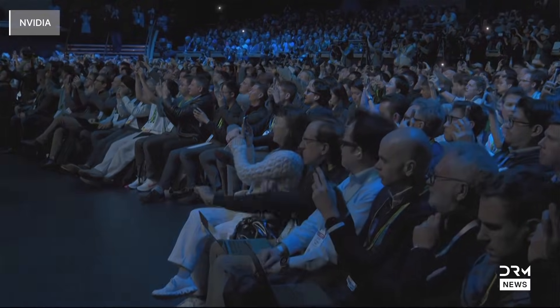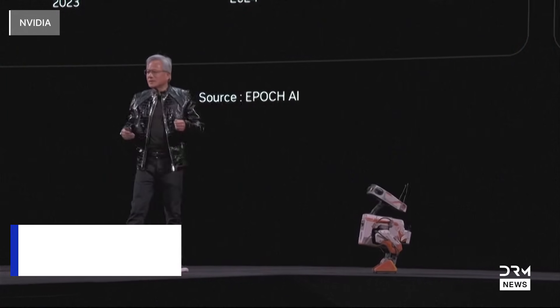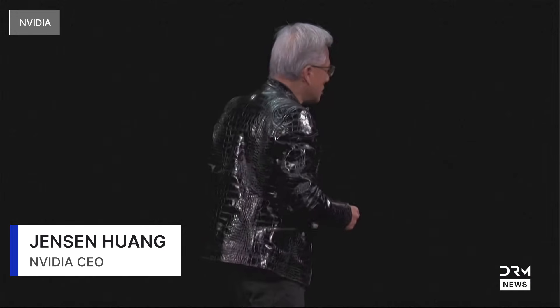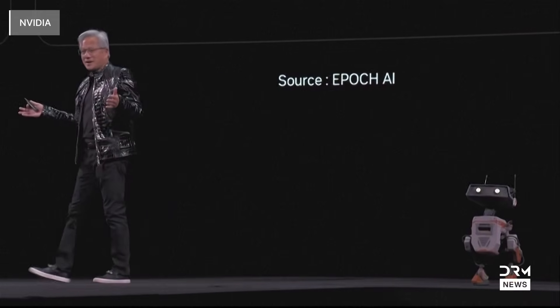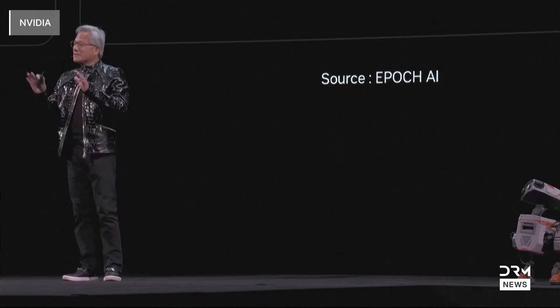Hello Las Vegas. We've been shipping GB200s for a year and a half. Right now we're in full-scale manufacturing of GB300. And if Vera Rubin is going to be in time for this year, it must be in production by now — and so today I can tell you that Vera Rubin is in full production.